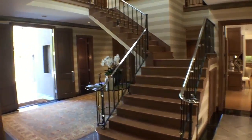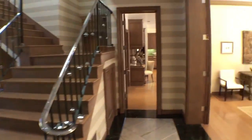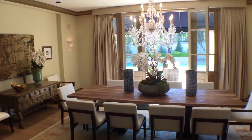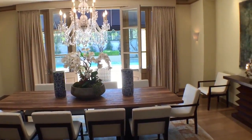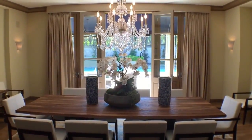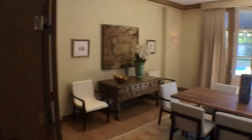So back to the grand entrance, looking off to the front — kitchen there, and here is the formal dining room. Once again, it's a great space, right in the right place in the center of the house, with beautiful triple sets of French doors leading to the outdoor areas.